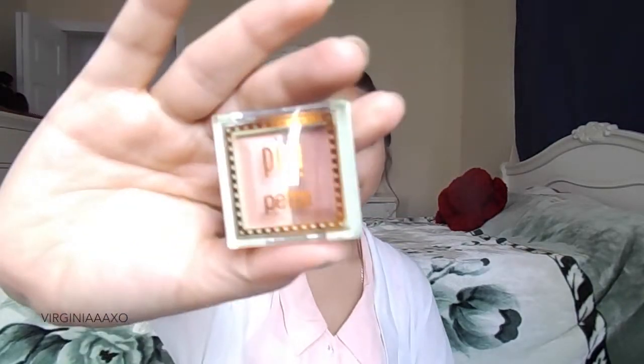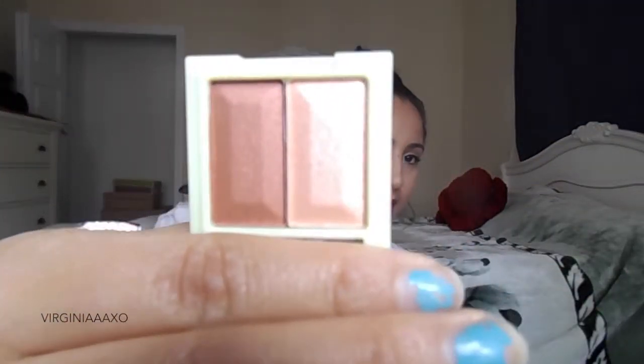Next is Pixie by Petra — the Mesmerizing Mineral Duo. So it looks like this — that's the packaging. Ooh, it's so pretty! It's a neutral color, just the way I like it. I'll get some swatches for you guys. Oh wow, they're very pigmented! I like them.